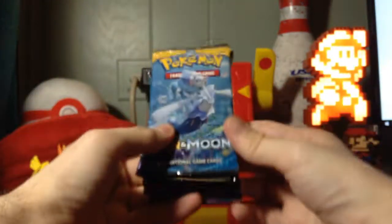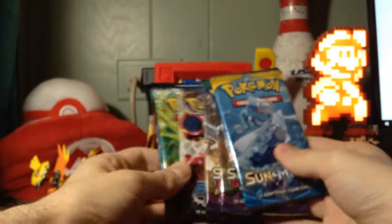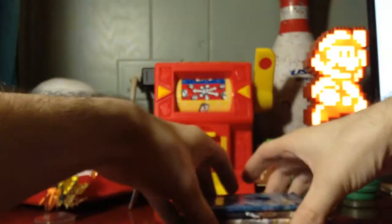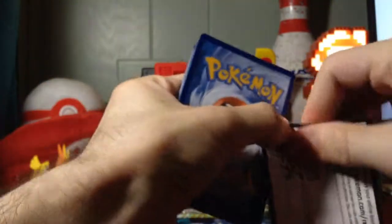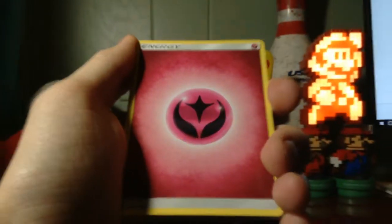Let's see what order I got them in after shuffling. Sun and Moon took the front, then Guardians Rising, another Guardians Rising, Steam Siege, Steam Siege — pretty unique. Alright, let's go with it. Sun and Moon base set, here we go. First booster pack code card — Tapu Koko, you better bring the luck. Let's get this into focus for the first pack.